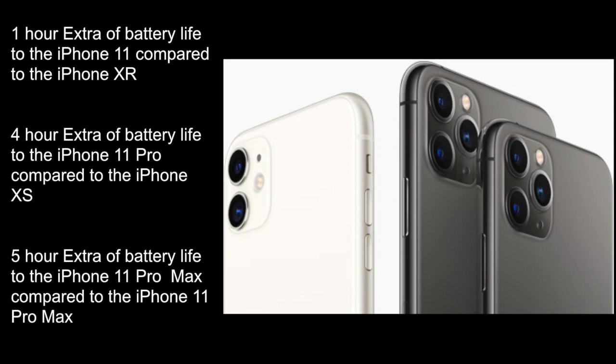Those changes are said to add one hour of battery life to the iPhone 11 compared to the iPhone XR. The iPhone 11 Pro is ready to last four hours more than the iPhone XS, and the iPhone 11 Pro Max will have five hours of extra battery life compared to the iPhone XS Max, the previous generation.